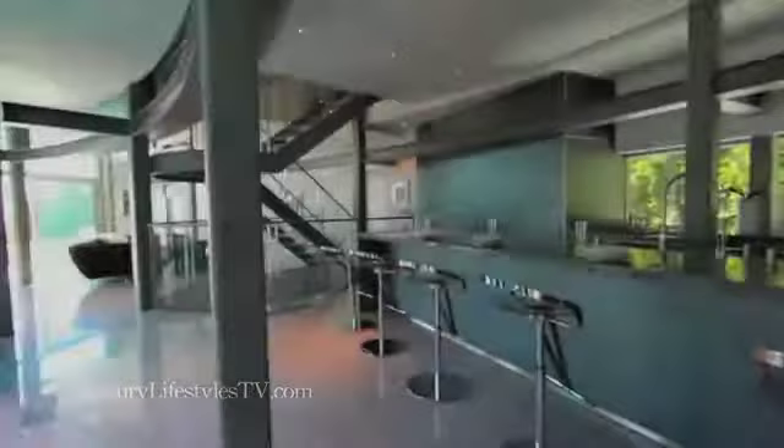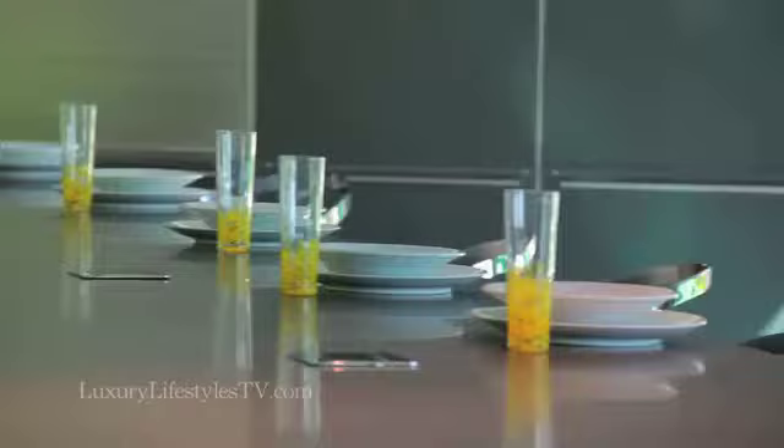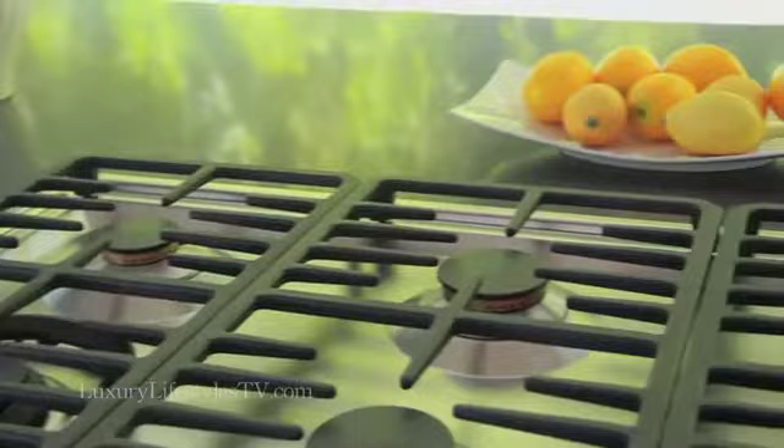The kitchen is every woman's dream. You have the whole kitchen family run-over space. You have these wonderful Caesar stone tops. The whole kitchen is a German design. It has a European feel to it. It really does.